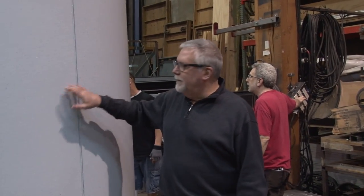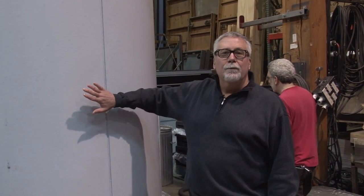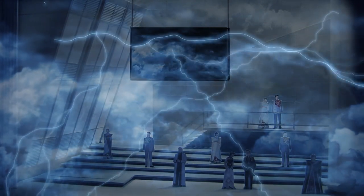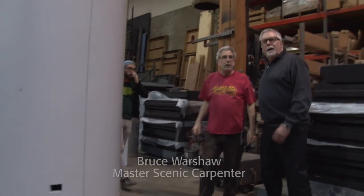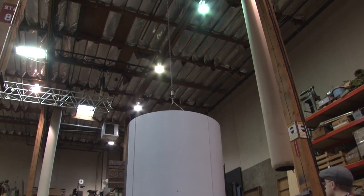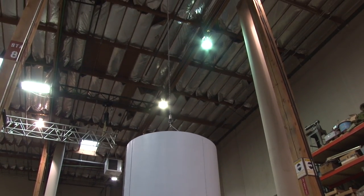This is the downstage left column. You'll notice that all the scenery is painted the same — it's meant to be a really good projection surface to go with a lot of the projections that we've previously recorded. There are five sections to this column, and it's about 34 feet tall after it's all put together.